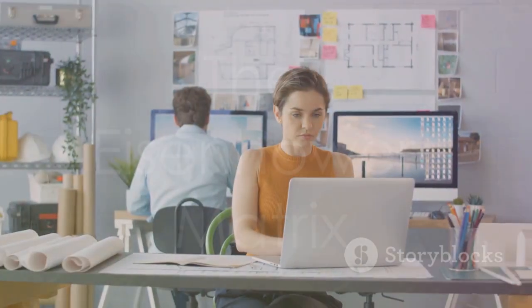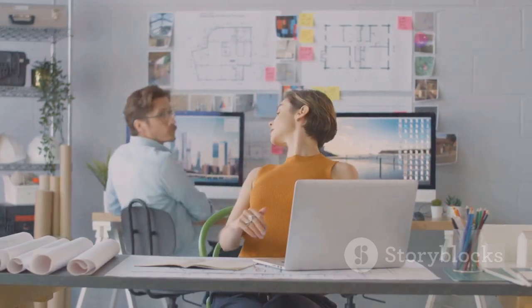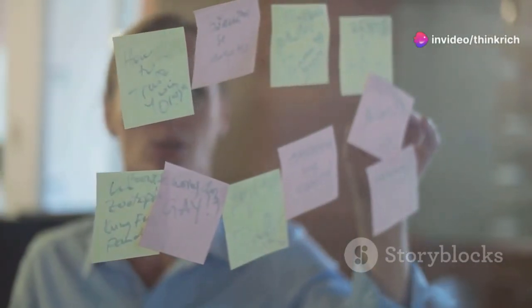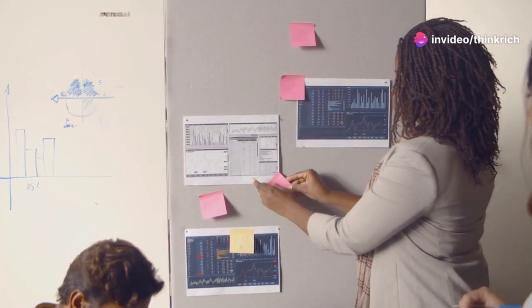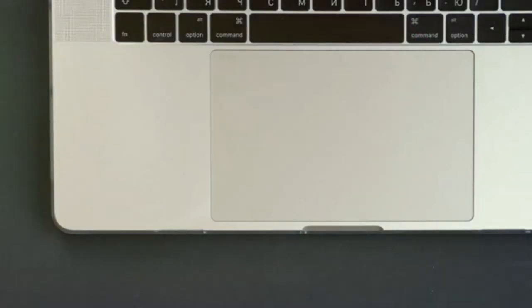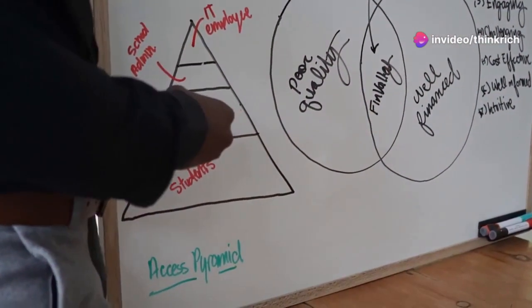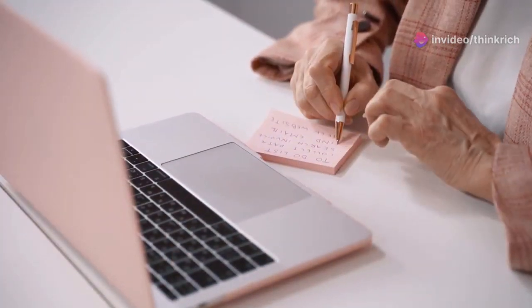Next up is the Eisenhower Matrix — a powerful tool for prioritization. This matrix helps you categorize your tasks based on their urgency and importance. It's a simple but effective way to visualize what needs your immediate attention and what can be delegated or scheduled for later. You essentially create four quadrants: do, decide, delegate, and delete.